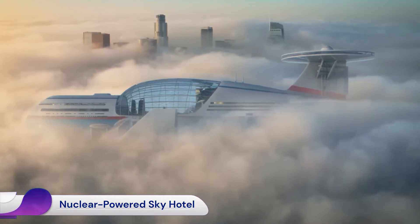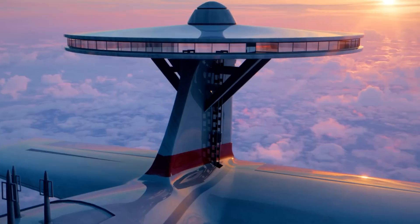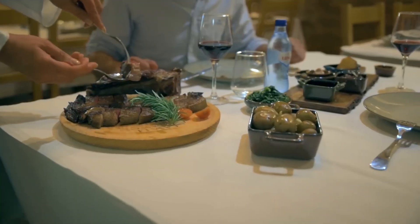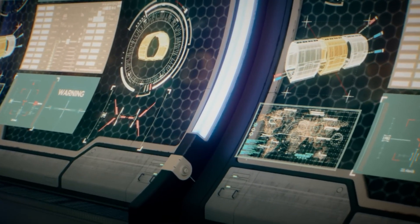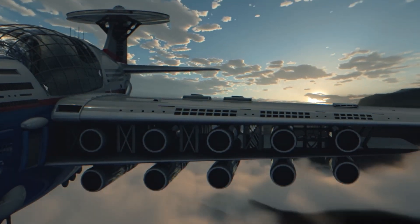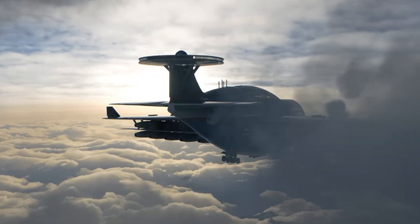The nuclear-powered Sky Hotel, also known as the Sky Cruise or SkyTanic, is a visionary concept for a flying luxury hotel that could remain airborne for extended periods — potentially years — without landing. This ambitious idea was initially designed by concept artist Tony Holmston and later brought to life through animation by science communicator Hashem El-Gaili.